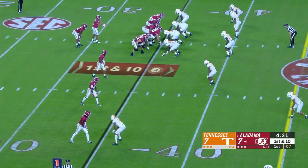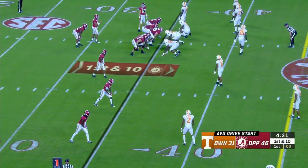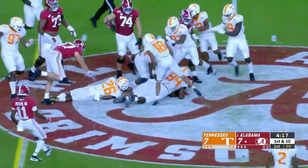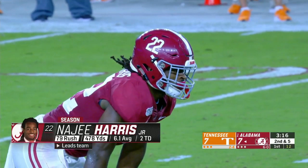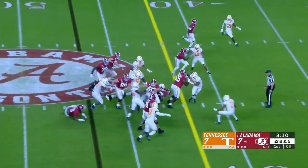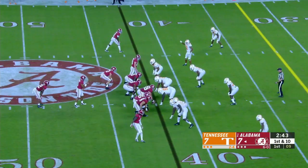Their average starting field position was at the Texas A&M 41-yard line. Jalen Waddle had 128 return yards in the punt game. So far today, the average starting field position is even better than that, and that's Najee Harris. They're eighth in the SEC alone running the football, and I think some of it is they're so good throwing it — why wouldn't they throw it? Harris up the middle.